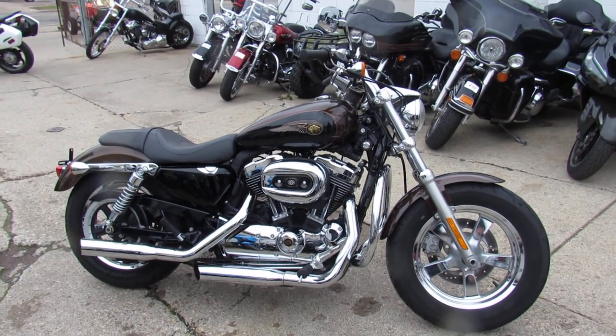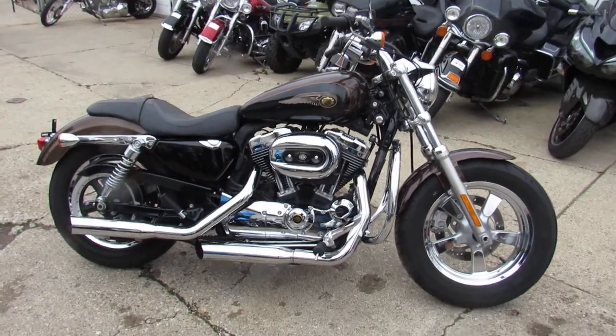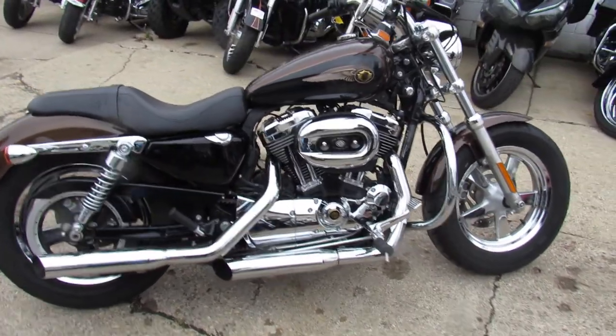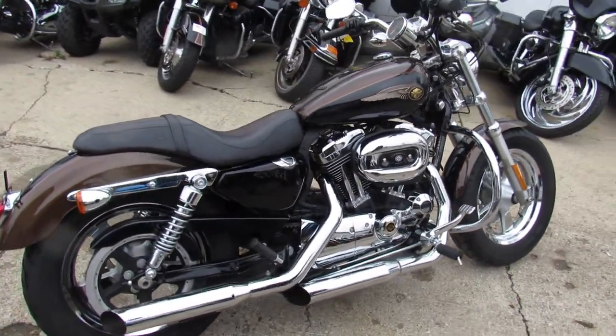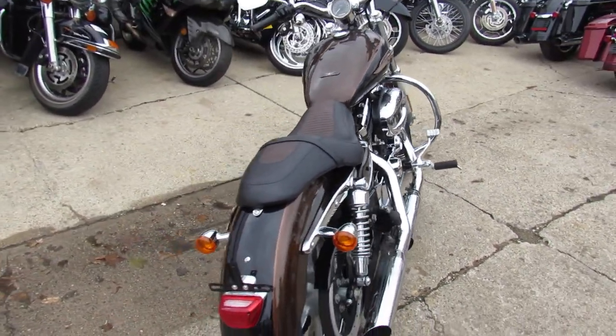Hey guys, Aaron of the Android Approval Powersports doing some videos on the used Harleys. We got this one here I'm showing you — 2013 Sportster 1200. It's the 110th anniversary bike for sale.